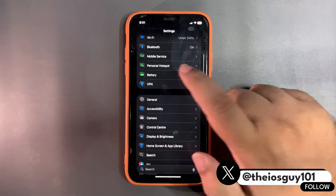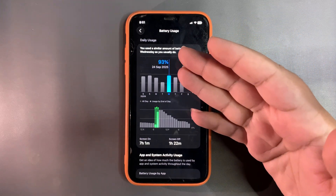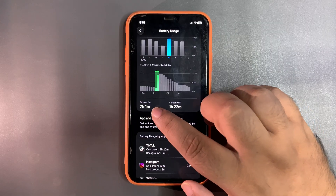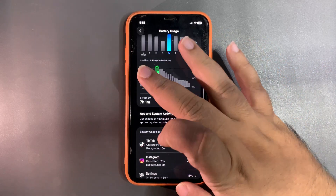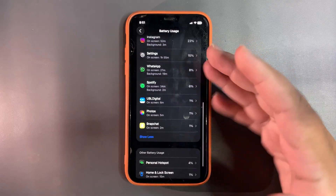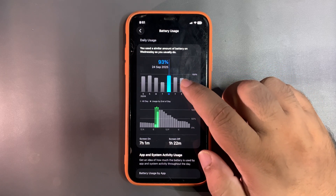Let's get into Settings and the battery section to see how the battery has been performing over the last couple of days. On this day I used 93% of my battery and got seven hours and one minute of screen-on time — that's a really good result. During this time I was quite active on TikTok, Instagram, and Settings, checking for updates.